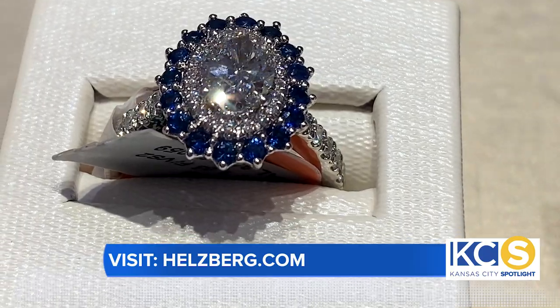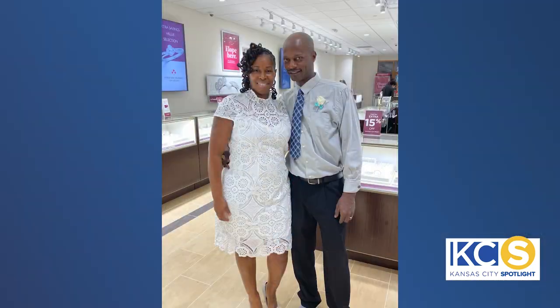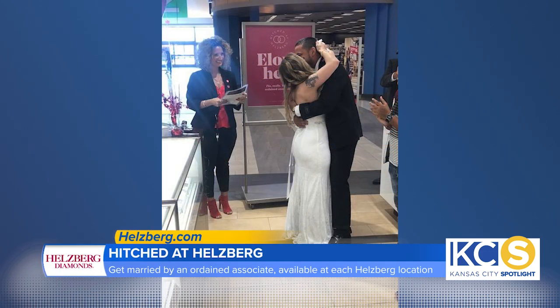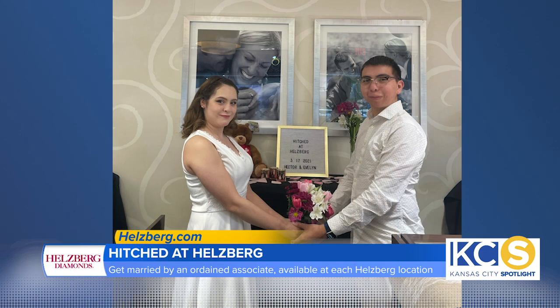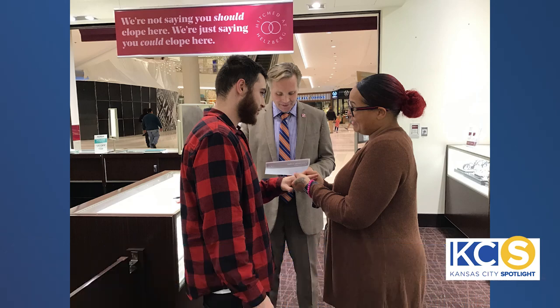You guys are like a one-stop shop — you can get engaged, propose, and then get married. Yeah, you're right. You could come into Hellsberg and actually get eloped here in the store. We have ordained associates at every location — I can actually marry you here in the store. We like to think of it as a great alternative to your courthouse-style or Vegas-style wedding.